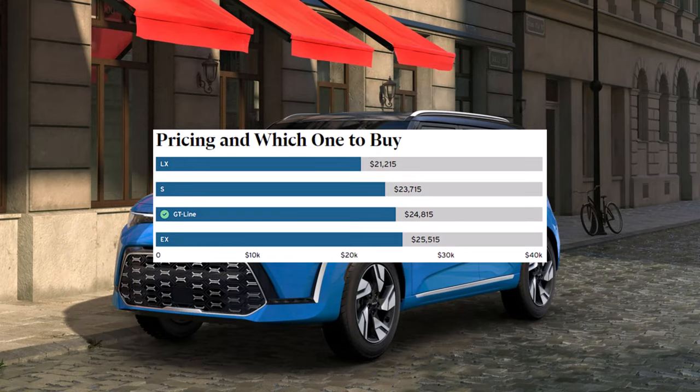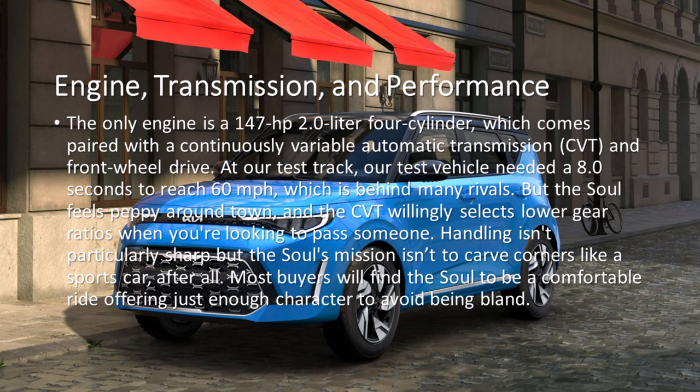The only engine is a 147-horsepower 2.0-liter four-cylinder, which comes paired with a continuously variable automatic transmission and front-wheel drive. At our test track, our test vehicle needed 8.0 seconds to reach 60 mph, which is behind many rivals. But the Soul feels peppy around town, and the CVT willingly selects lower gear ratios when you're looking to pass someone. Handling isn't particularly sharp, but the Soul's mission isn't to carve corners like a sports car, after all. Most buyers will find the Soul to be a comfortable ride offering just enough character to avoid being bland.